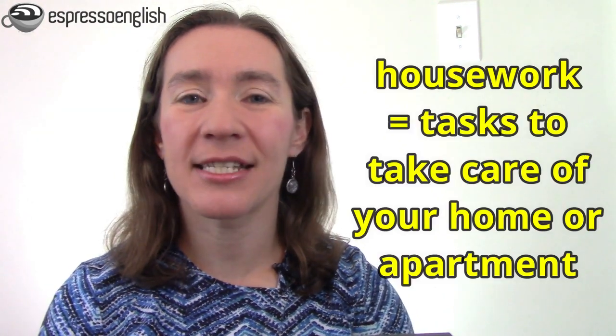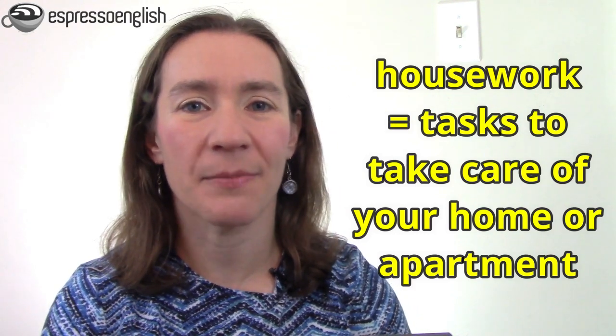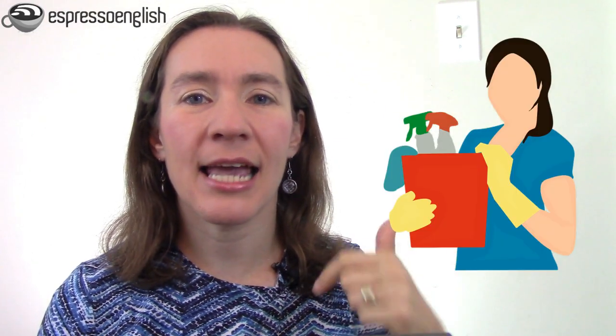Housework refers to the physical tasks that are necessary to take care of your house or apartment — the place where you live. We usually use housework to refer to cooking, cleaning, and laundry — that's washing your clothes. So homework is schoolwork you do at home, and housework involves cleaning and maintaining your living space.